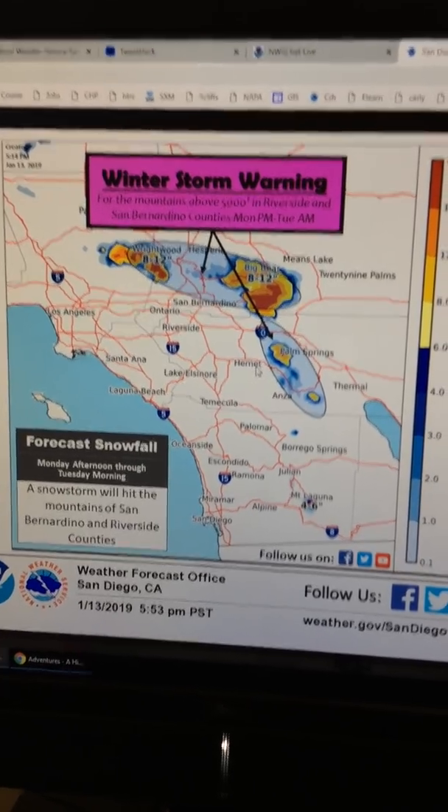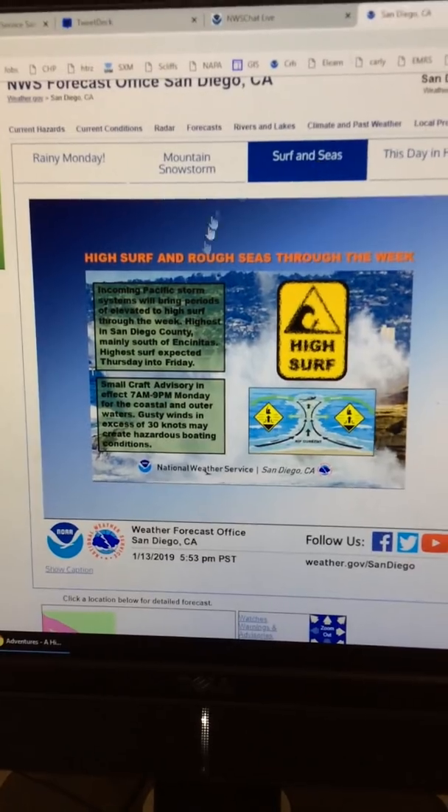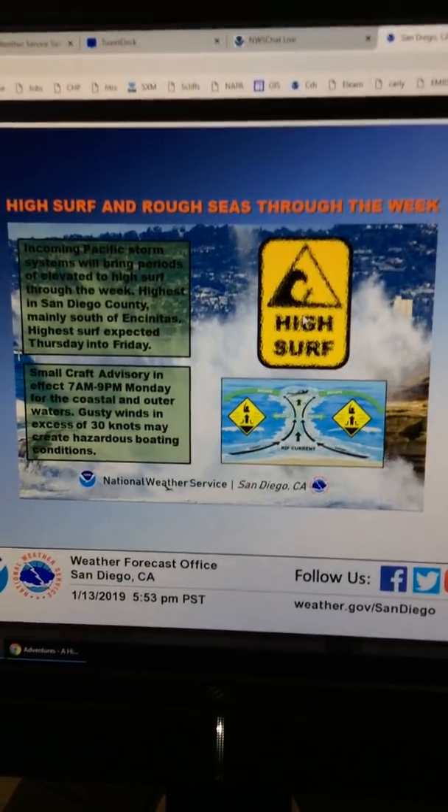At the higher elevations over 7,000 feet, we could see one to two feet of snow. And then of course the last concern is our surf and seas, and I'm going to hand that over to my co-worker Adam.